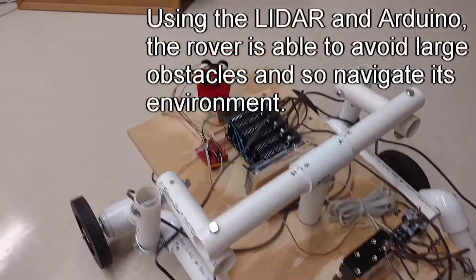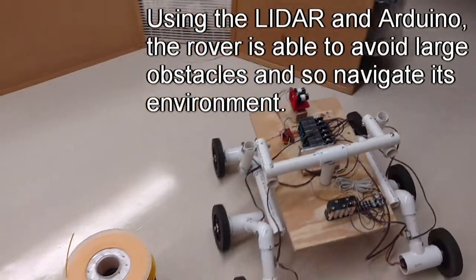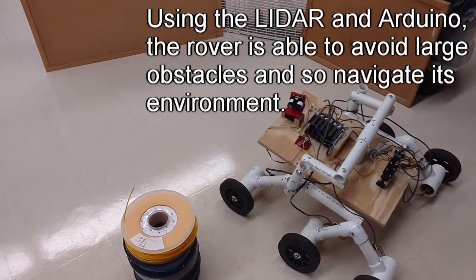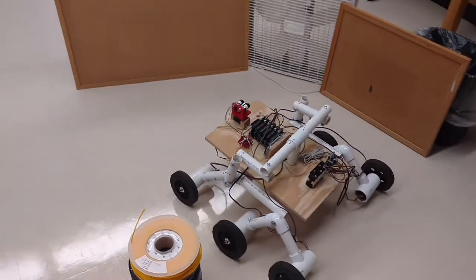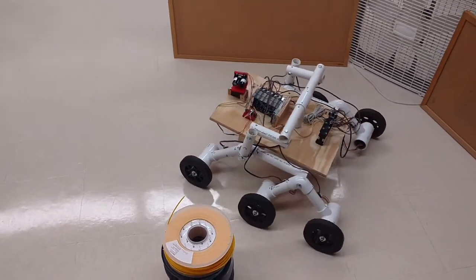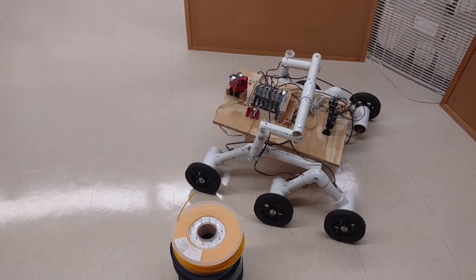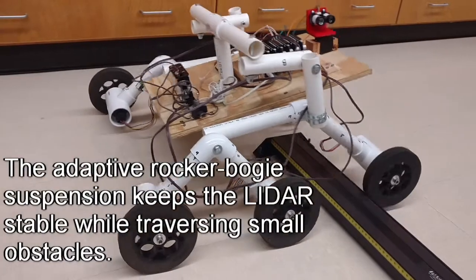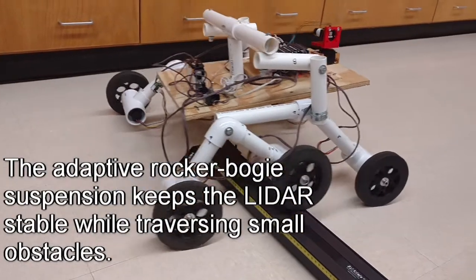Using the LiDAR and Arduino, the rover is able to avoid large obstacles and navigate its environment. The adaptive rocker bogey suspension keeps the LiDAR stable while traversing small obstacles.